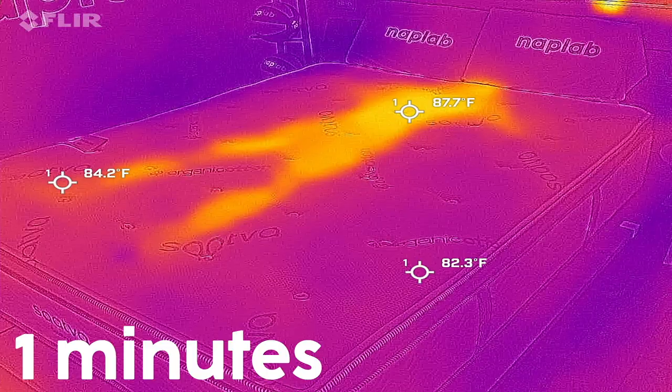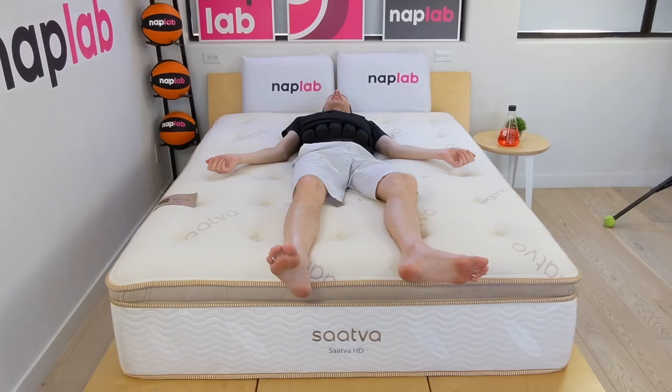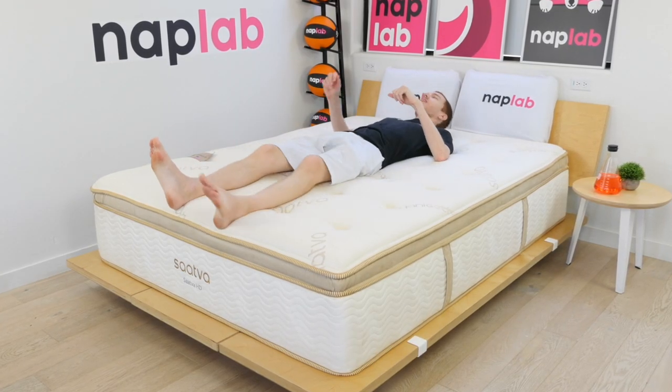When we consider the objective data, subjective experience, and material analysis, alongside the design intention optimized for heavier weighted bodies, I'm pleased with this level of cooling performance. I expect most sleepers will find the level of cooling to be perfectly good.